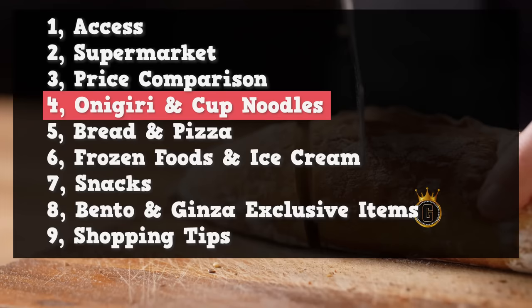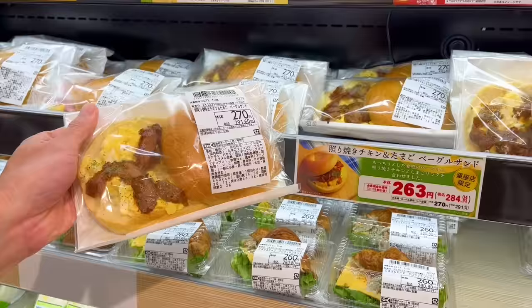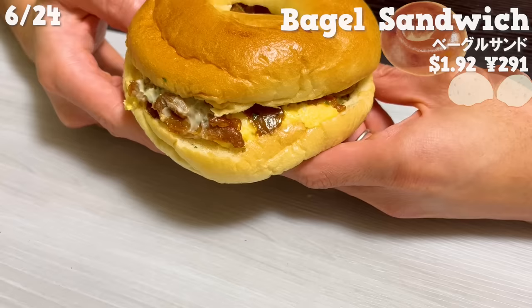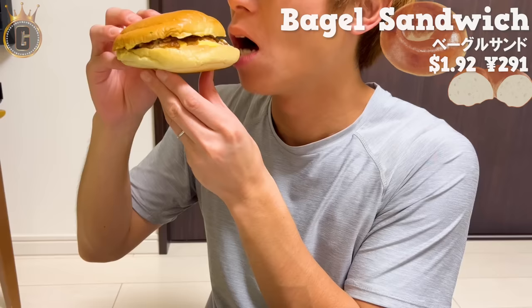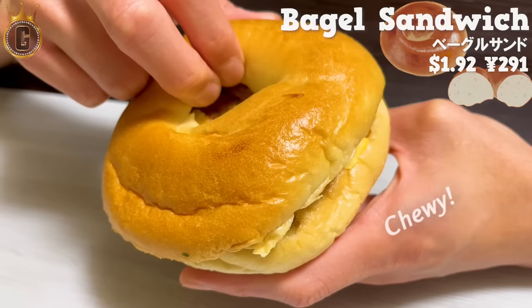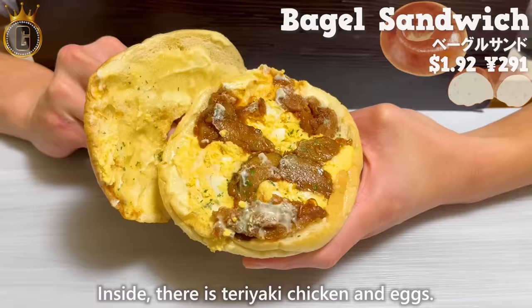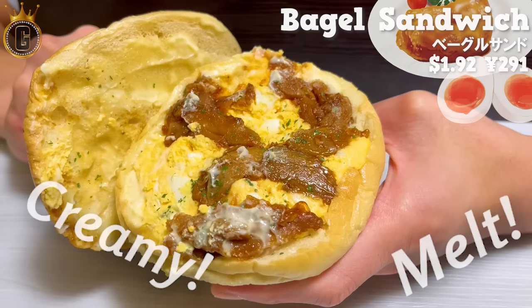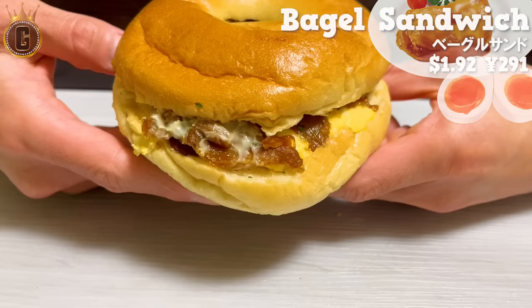Now we'll introduce four recommended food items including bread and pizza. The first is the bagel sandwich, an exclusive item at the Ginza store. The bagel is chewy with a nice texture. Inside there's teriyaki chicken and eggs — the eggs have a creamy texture and melt in your mouth, the teriyaki chicken is sweet with a rich flavor. It's a large-sized bagel sandwich that is very satisfying.